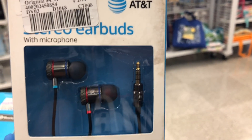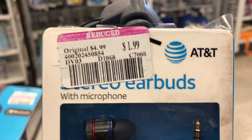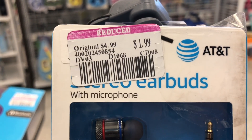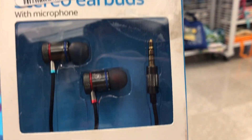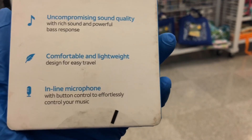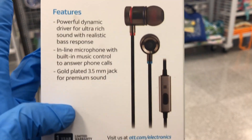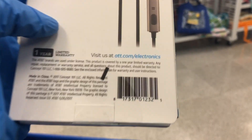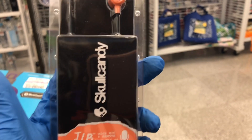Up next, we have AT&T stereo earbuds. Try going to an AT&T store and finding earbuds for $1.99 — they'd kick you out! These are $1.99, metallic with a red and blue stripe. They're stereo earbuds and you can take calls with them too. Here's the UPC for you.